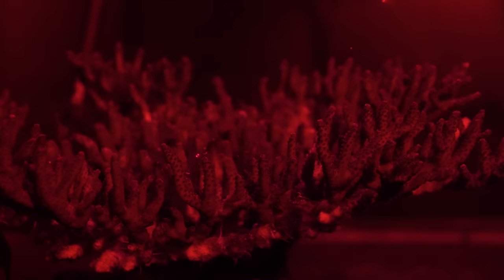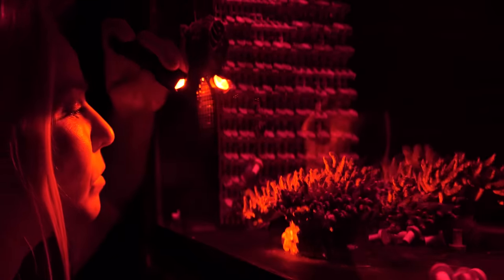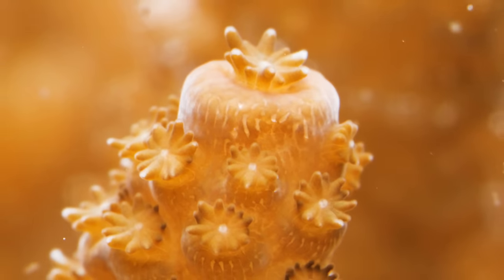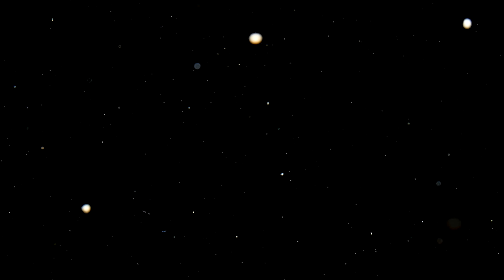Researchers at the California Academy of Sciences in San Francisco have replicated the delicate spawning conditions in a lab. Lights mimic moon cycles and heaters simulate the change of seasons. They're growing corals so more scientists can help restore them to the oceans. An underwater blizzard is a thing of beauty — even more so when you consider how this snowstorm can replenish a delicate and threatened ecosystem.